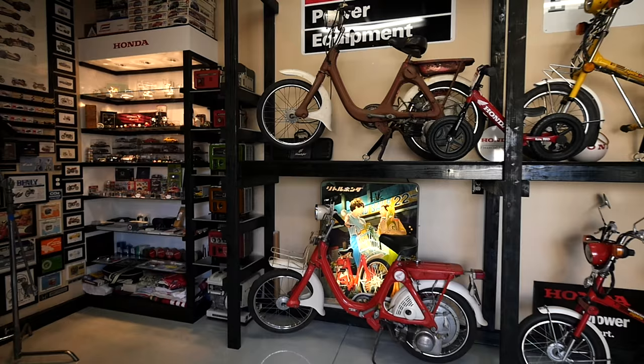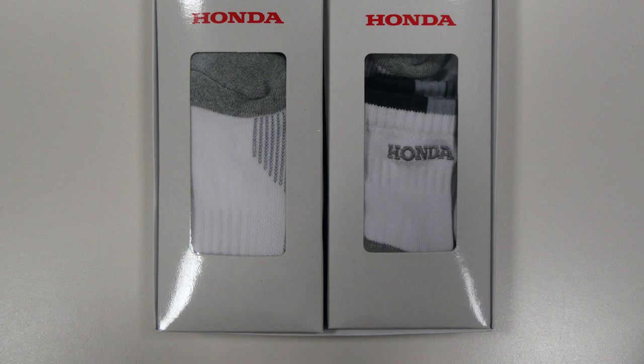What would you say is the most unusual or weird Honda-type or Honda-logoed item that you have? I think it would be this — my Honda socks.